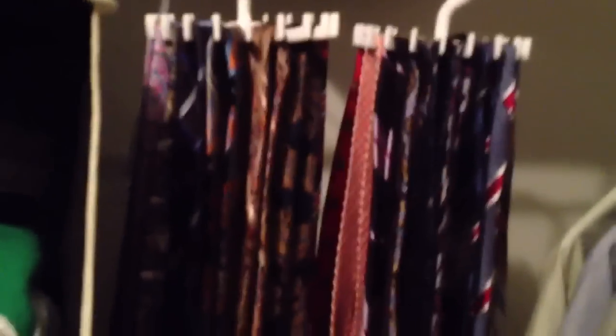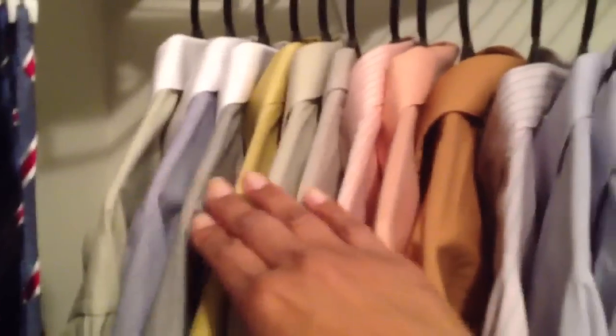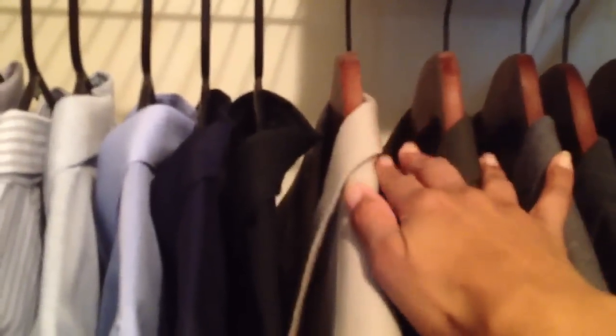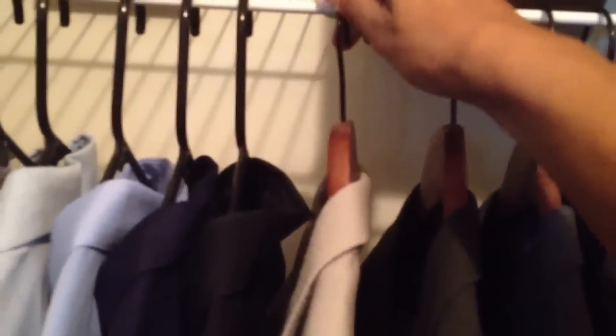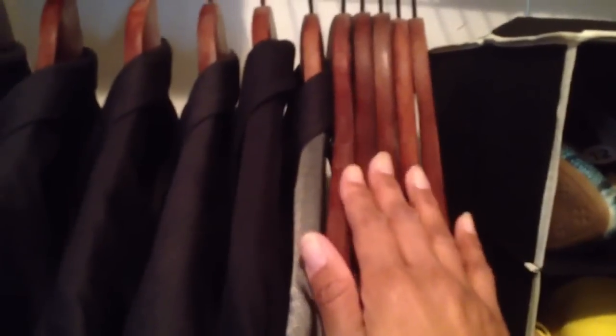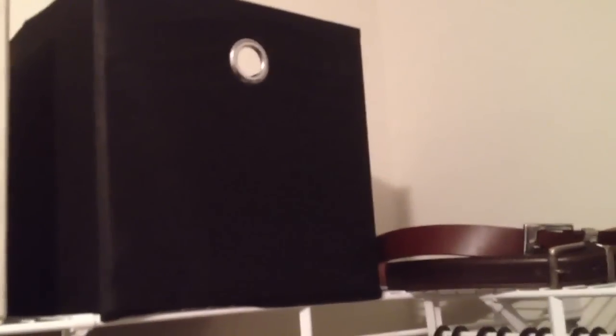All of his dress shirts are organized from light to dark on black hangers. His suits start here — we used wood hangers with a black hook, also light to dark, with extra hangers so there's room if he buys another suit. The bins from Ross for $3.99 hold his blue jeans.